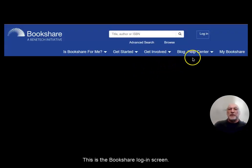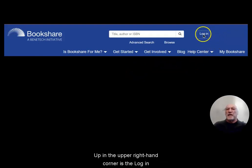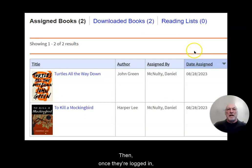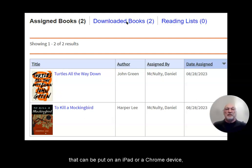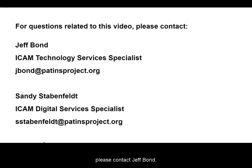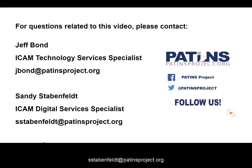This is the Bookshare login screen. In the upper right-hand corner is the login where the student will put in their username and password. Once logged in, they'll find the books that are assigned to them, or they can download the books as an EPUB format that can be put on an iPad or a Chrome device. For questions related to this video, please contact Jeff Bond, the ICAM Technology Services Specialist, at jbond@patentsproject.org, or Sandy Stammenfeld, the ICAM Digital Services Specialist, at sstammenfeld@patentsproject.org.